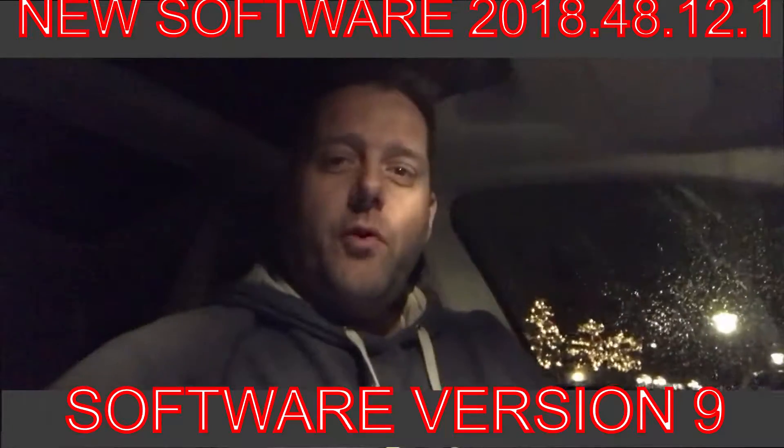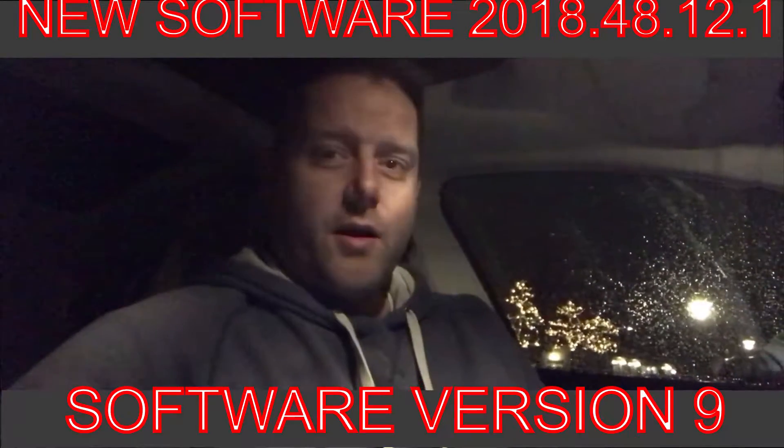Hi everybody, this is Tesla Mortensen from Denmark. This is evening in Denmark, and I just got a software update on my phone for the Tesla one hour ago, so I could just be in the sofa and start the update. That's also maybe why I'm a little bit tired looking, because I was very lazy and lying on the sofa.